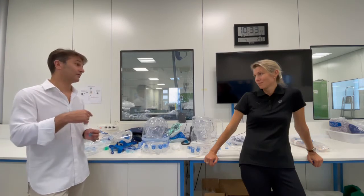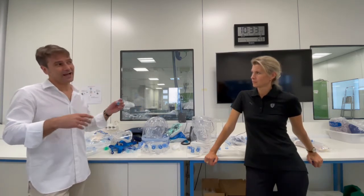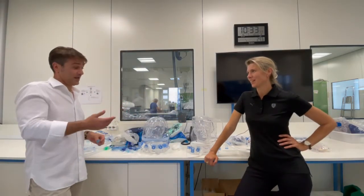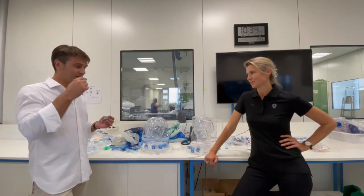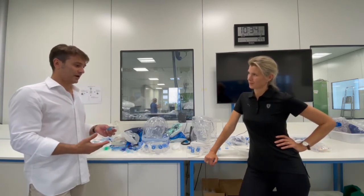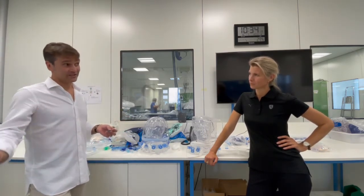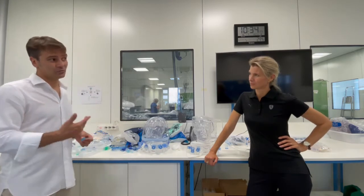The learning curve and education are really important, because everybody has this mindset — we don't put the head into a plastic bag. Each time you show an interface to the patient, the patient will always choose the mask. Nurses sometimes say they would never put their head inside a helmet. So having the perfect knowledge of how to position a helmet, explaining what's going on, and being able to answer the patient's questions — 'how can I open it,' 'how much flow do I need' — is essential. You need to give good answers to all these questions.